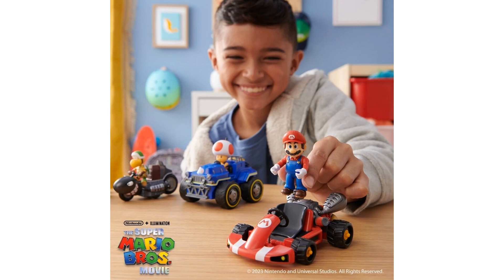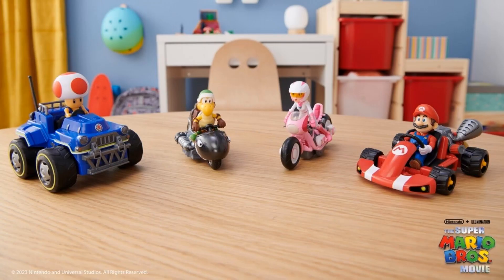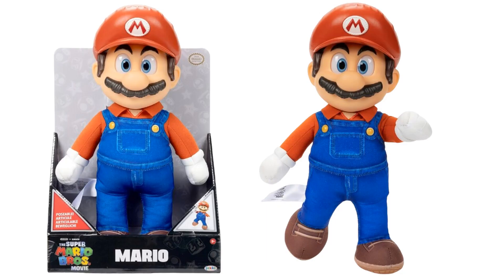Those are about $5 each. Next we have a poseable plush with realistic acrylic eyes, just like the smaller figures — a 14-inch poseable Mario plush and a 15-inch poseable Luigi. Those are $30 each.